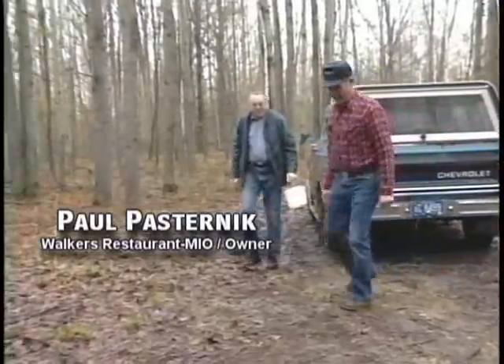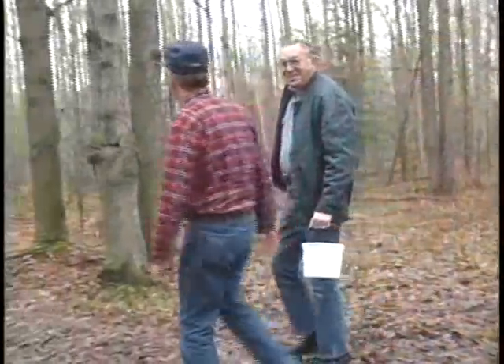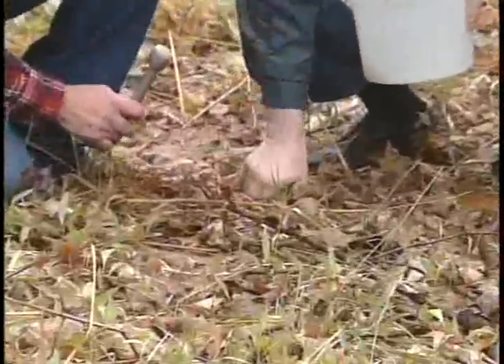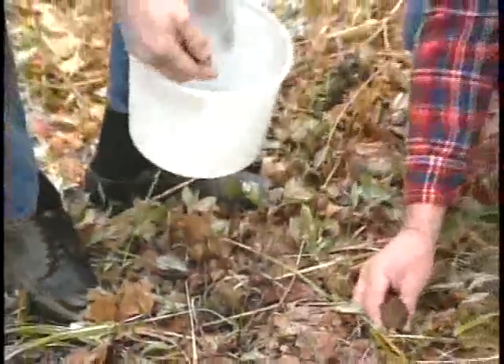Well, my gosh, we got a kind of a misty day that we could use a little sunshine, but we just hope it's going to work all right down here. You might wonder what we're doing up here today — it's an overcast, misty day — but it is springtime and there is a delicious mushroom up here in northern Michigan called the morel. With me is Paul Pasternik. He's been picking mushrooms for 15 or 20 years, and he knows the morels and which are the good and bad mushrooms. We're going to get some morels and he's going to take us back to the house and show us how to fix these delicious morsels.